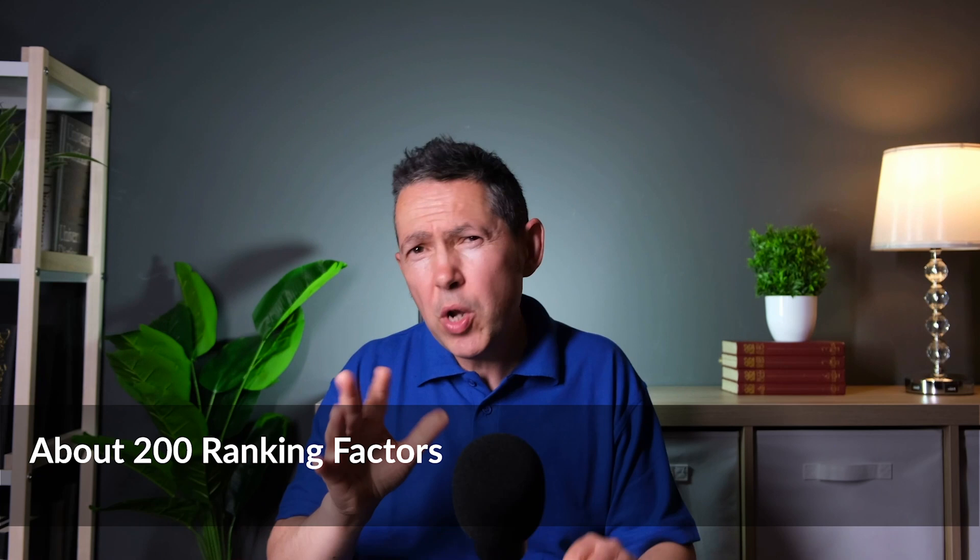Google's algorithm is secret, complex, and it keeps evolving. But luckily for us, the SEO community is always hard at work testing, trying to figure out what that ranking criteria is. So far, we know of around 200 factors. I recommend you bookmark this next section for your reference — here are some of the most well-known factors, categorized.